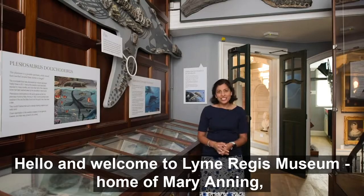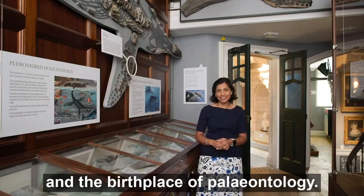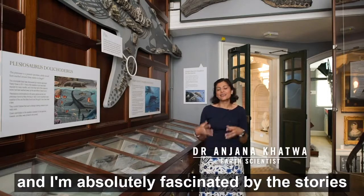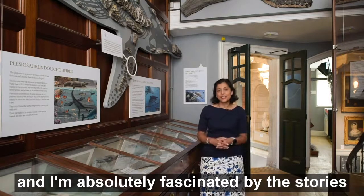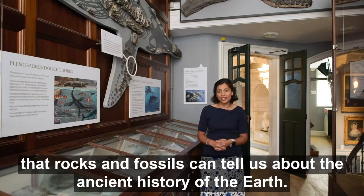Hello and welcome to Lyme Regis Museum, home of Mary Anning and the birthplace of paleontology. I'm Dr Anjana Katwa, an earth scientist and I'm absolutely fascinated by the stories that rocks and fossils can tell us about the ancient history of the earth.